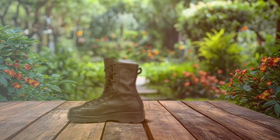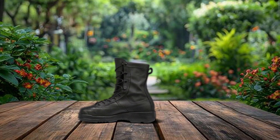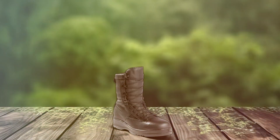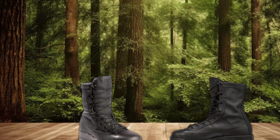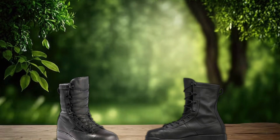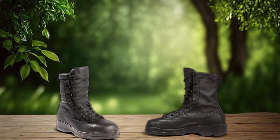The steel toe provides essential protection, while the Vibram outsole delivers superior traction and stability on various surfaces, ensuring safety and confidence during critical maneuvers. Fully compliant and meeting strict military standards, these boots are trusted by servicemen worldwide for their reliability and performance. Whether you're on the flight line or navigating rough terrain, the Belleville 800 ST8 boots provide the support and protection you need to complete your mission successfully.